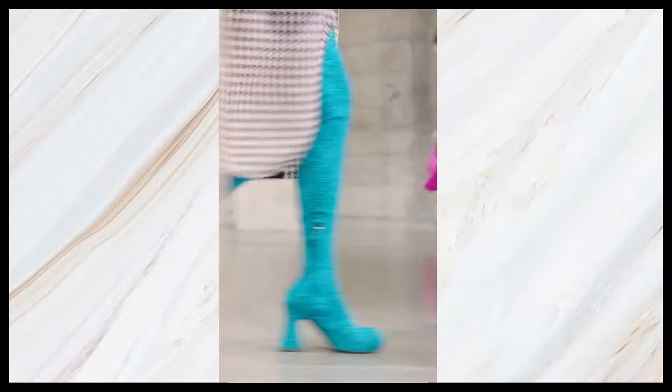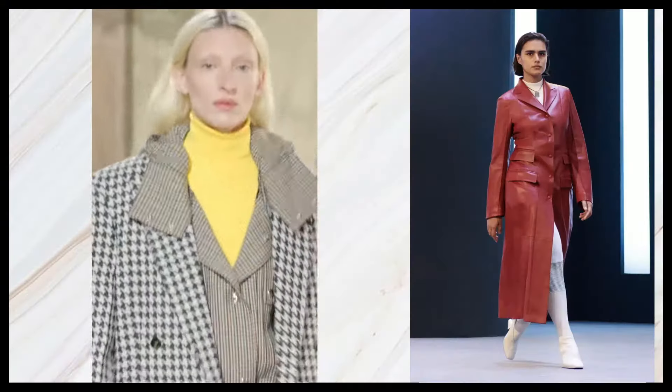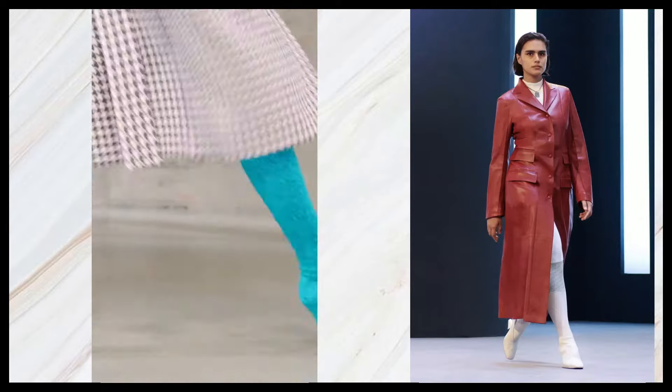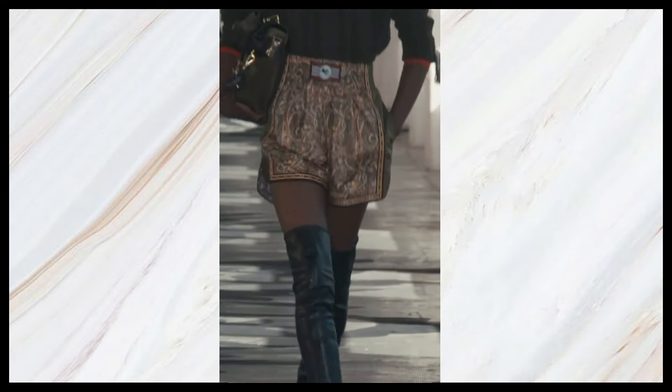We saw a lot of second skin boots on the runway in super tall form. In general, tall boots will be trending this fall/winter 2021-2022, so if you have a pair, get them out of your closet. Tall boots are practical for fall and winter and they're trending in so many different variations. If you don't have a pair, definitely invest in one — not only are they practical, they're going to be trending this season.